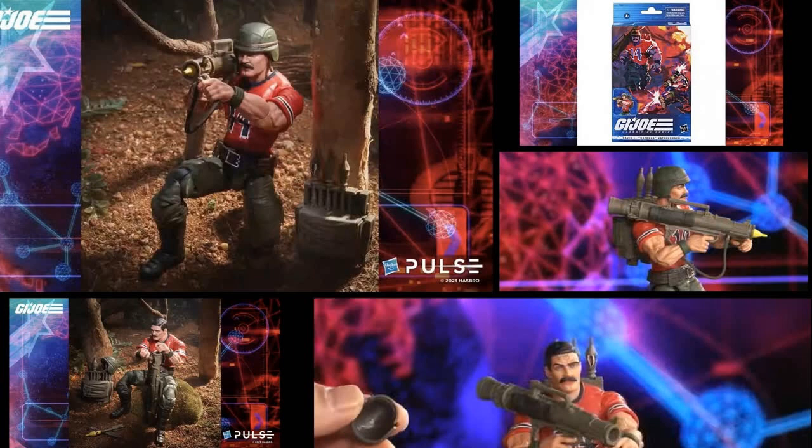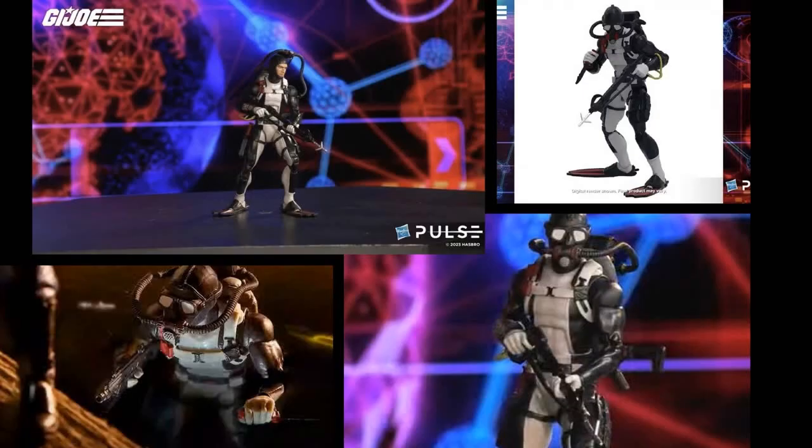Bazooka — we've seen him through Tiger Force, but it's nice to see the update back to the OG colors from his O-ring figure. With the inclusion of fun paint apps on the missiles — whether it's the crash test dummy missile Lenny showed or what looks like a World War II-style paint job with teeth on another missile — it adds more depth to the character. For folks who didn't like Tiger Force but wanted the OG Bazooka, we've got the figure we've been asking for. A beautiful figure and an easy pickup for me.